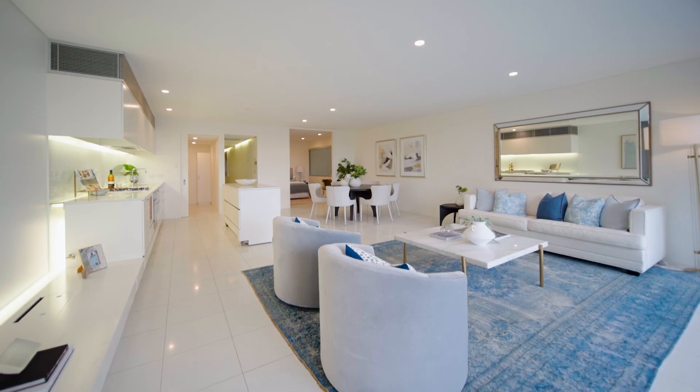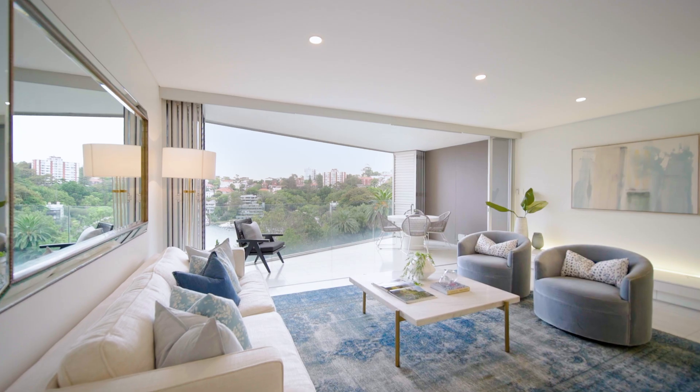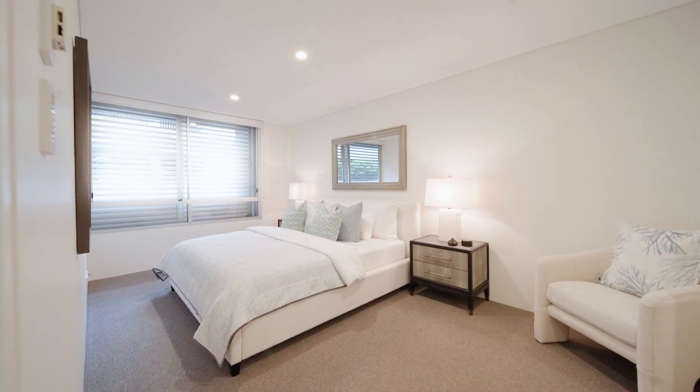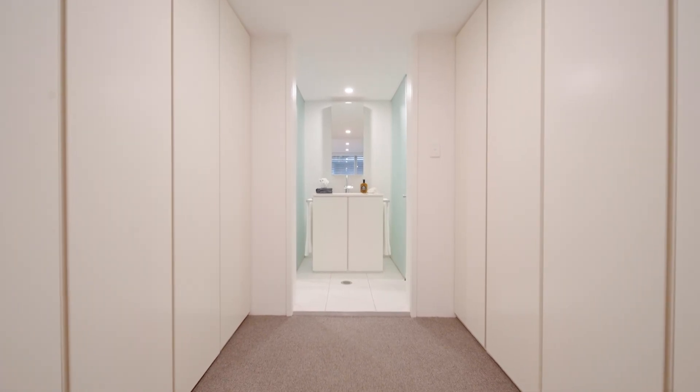...that the streamlined kitchen, bedroom three, and the entire living area soak up these sparkling views, extending to the terrace — it's all about entertaining. The generous master is comfortably oversized with a walk-through robe to a luxurious ensuite.